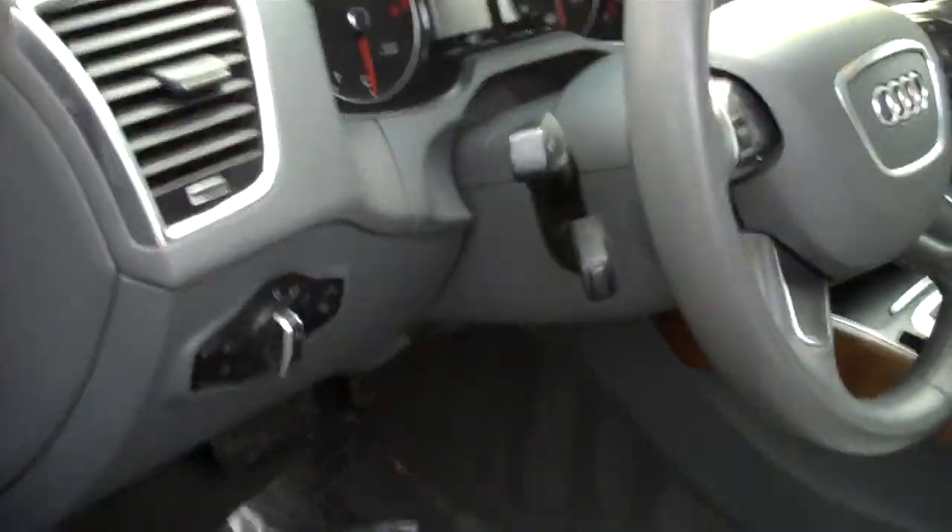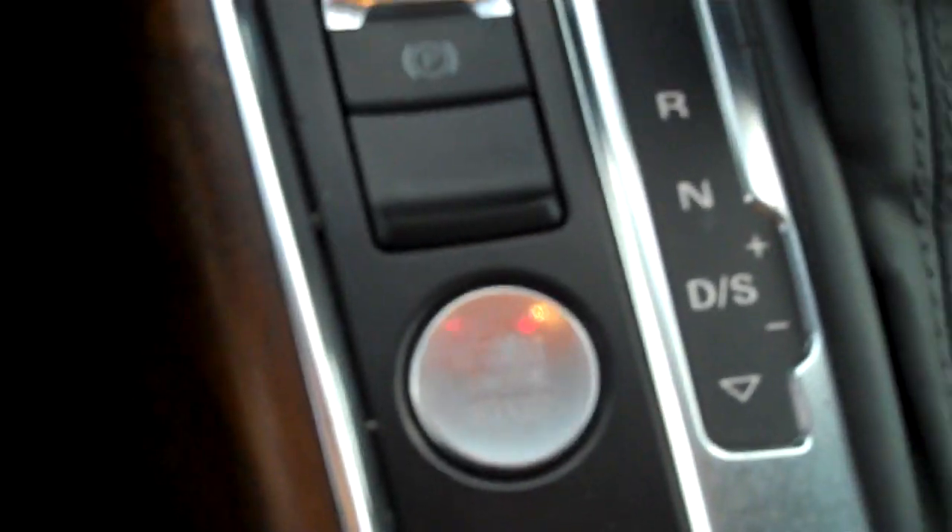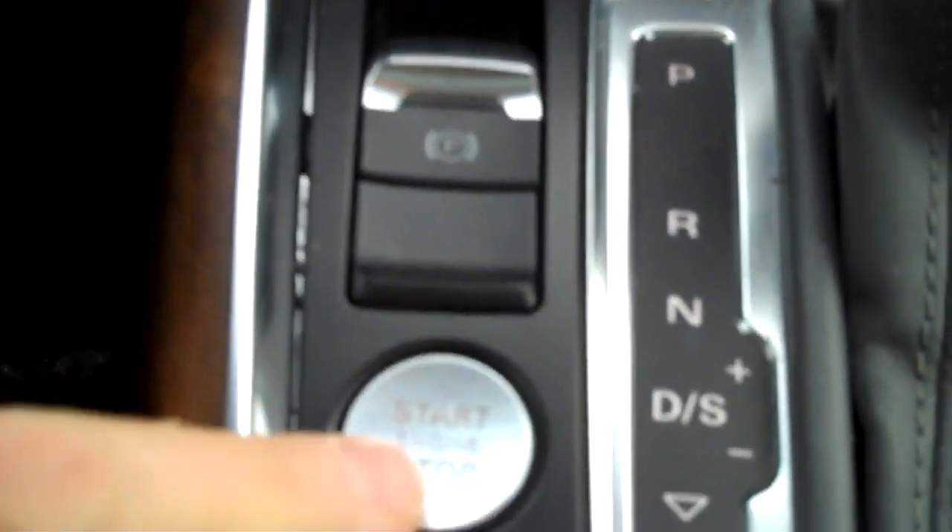This has the Kessy push-button start-stop so you keep your keys in your pocket or your purse.